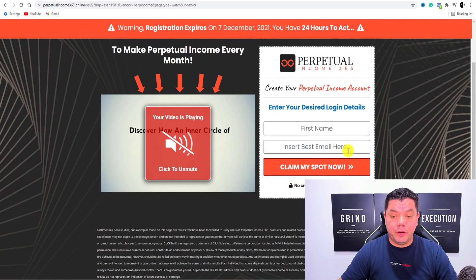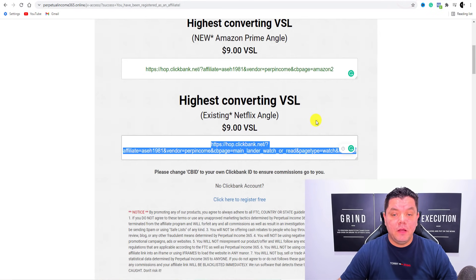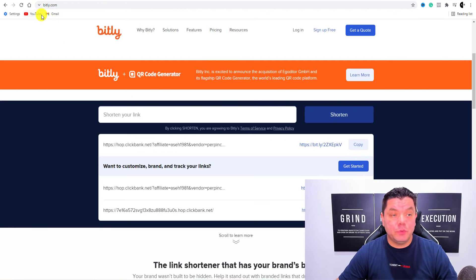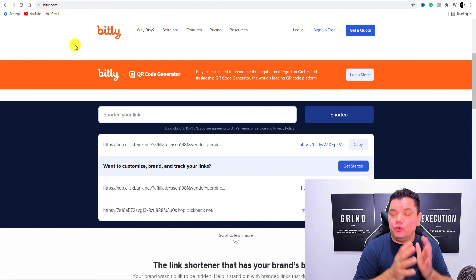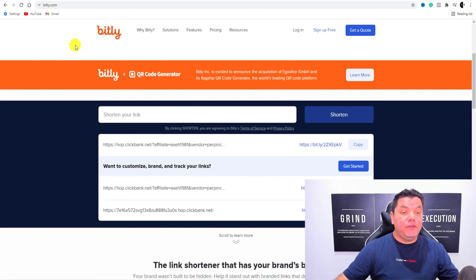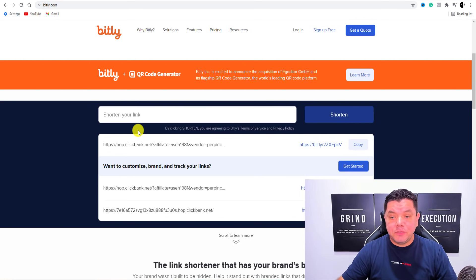Now what we need to do is copy this link and shorten it. The best place to go to shorten this is a site called bit.ly. You can sign up to Bitly absolutely for free so they can track your links. You can track exactly how this is working for you, how many clicks you're getting, and how many sales you're getting. All you need to do is come over here, paste that URL in, and click shorten. It's going to give you this nice shortened link so you can copy that link.